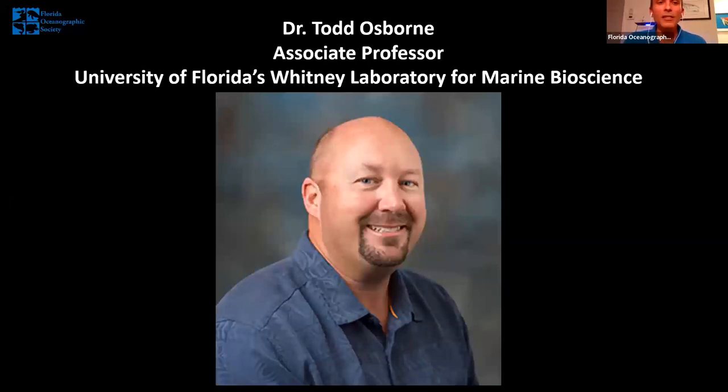Tonight's guest speaker, Dr. Todd Osborne, is an associate professor of estuarine biogeochemistry at the University of Florida's Whitney Laboratory for Marine Bioscience in St. Augustine. Dr. Osborne holds a PhD from the University of Florida and has worked to develop a research program focused on carbon and nutrient dynamics in wetland ecosystems. He has worked extensively on restoration efforts in the Everglades and more recently shifted to focus on restoration efforts in our beautiful Indian River Lagoon estuary, including a collaborative project with Florida Oceanographic's Dr. Larray Simpson. I am incredibly excited to introduce all of you to Dr. Todd Osborne.